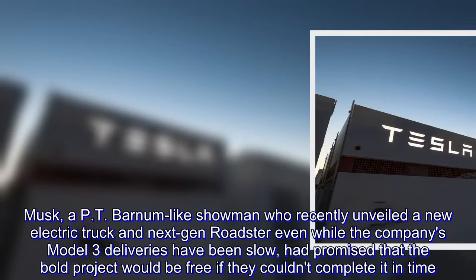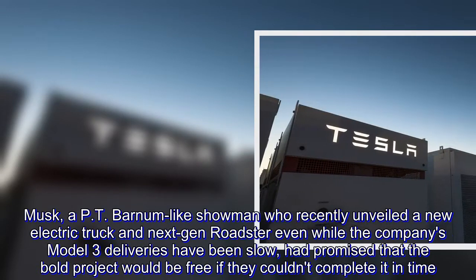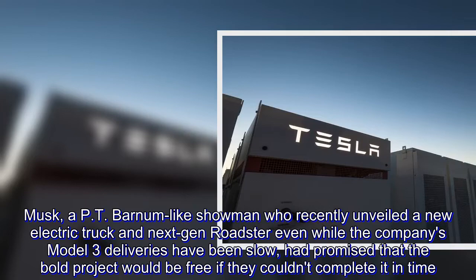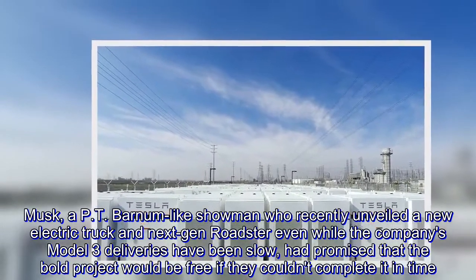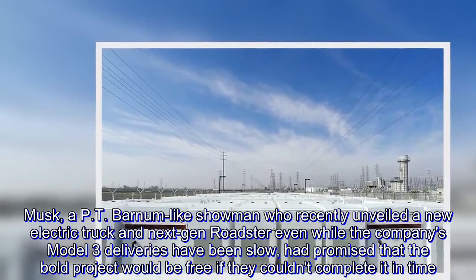Musk, a P.T. Barnum-like showman who recently unveiled a new electric truck and next-gen Roadster, even while the company's Model 3 deliveries have been slow, had promised that the bold project would be free if they couldn't complete it in time.